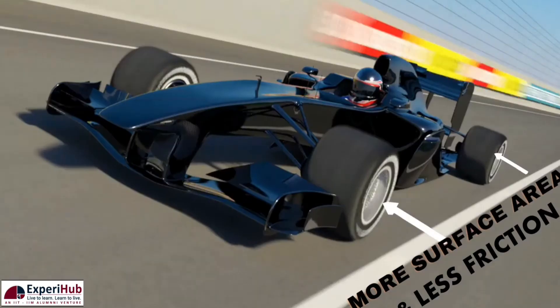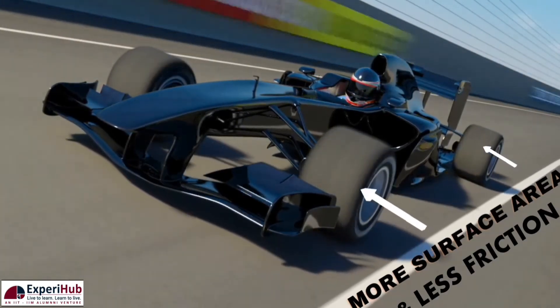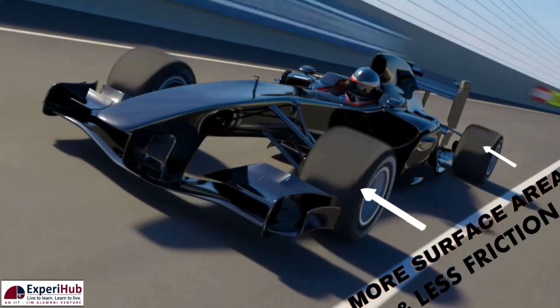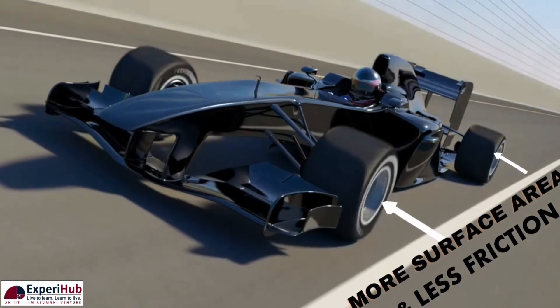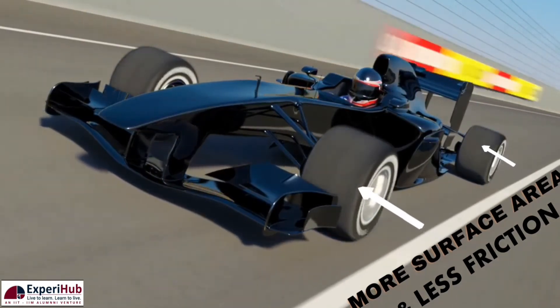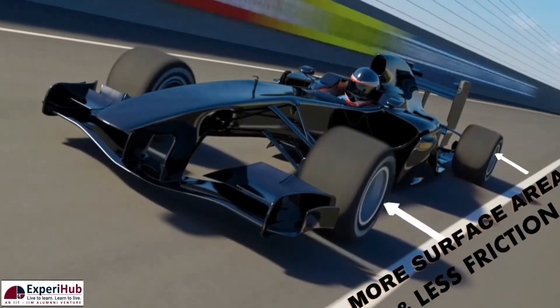This leads to less friction between the tires and the road, facilitating high speed. Also, slick tires have a maximum contact patch — in other words, the tire's entire surface area is in contact with the ground — which in turn provides excellent grip and high speed to the racers.